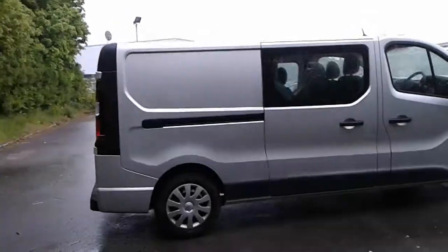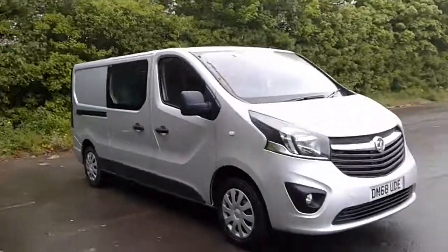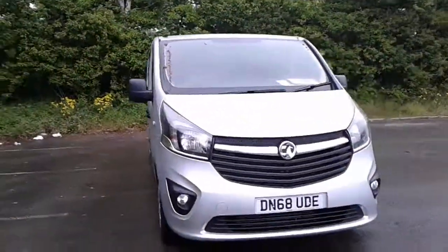And there we have the 68-plate Vauxhall Vivaro double cab. To arrange a viewing or book a test drive, please contact Pentagon Business Centre at Lincoln, Tritton Road.